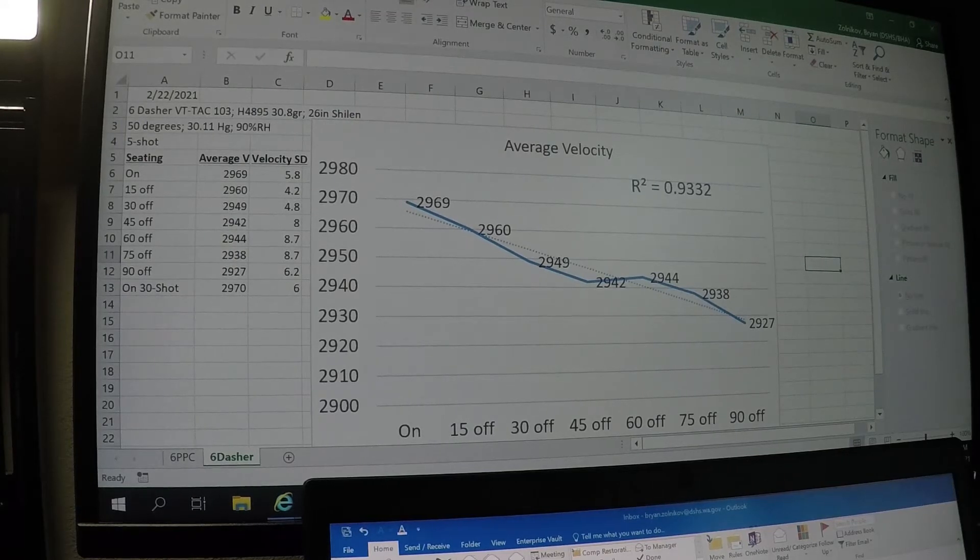We did another Seating and Velocity test. We did one earlier with a 6 PPC and we used sort of normal ranges of seating that we would expect for people loading and shooting that cartridge competitively, usually within the range of 20 thousandths jam out to maybe 10 to 14 thousandths off. And we got some comments — one of which was from a shooter who had done a test for himself on seating and velocity in a 6 Dasher cartridge.